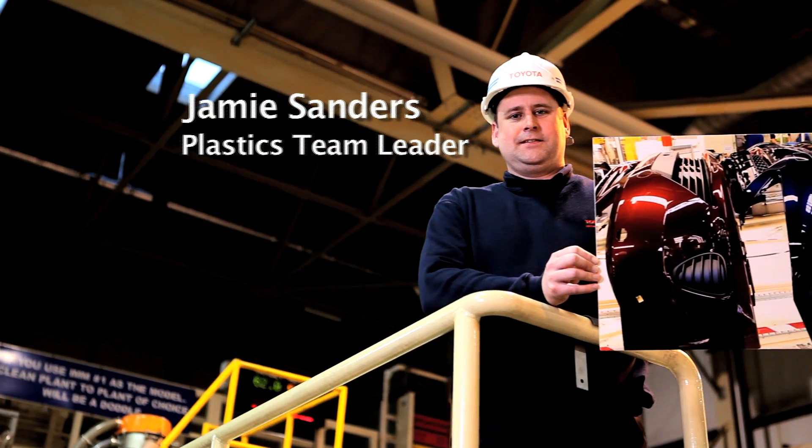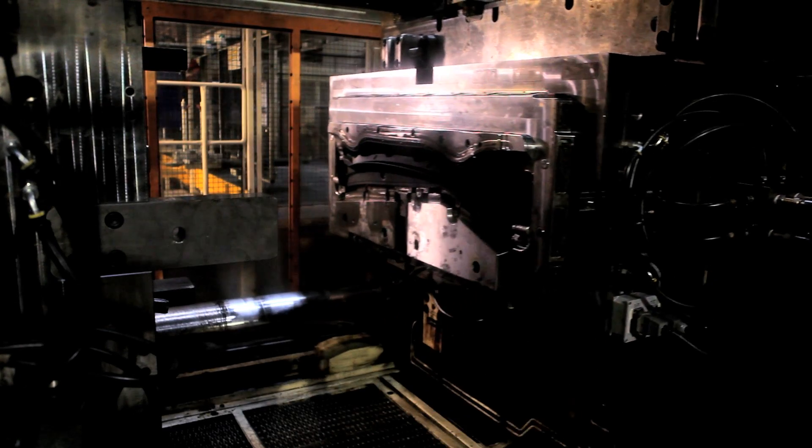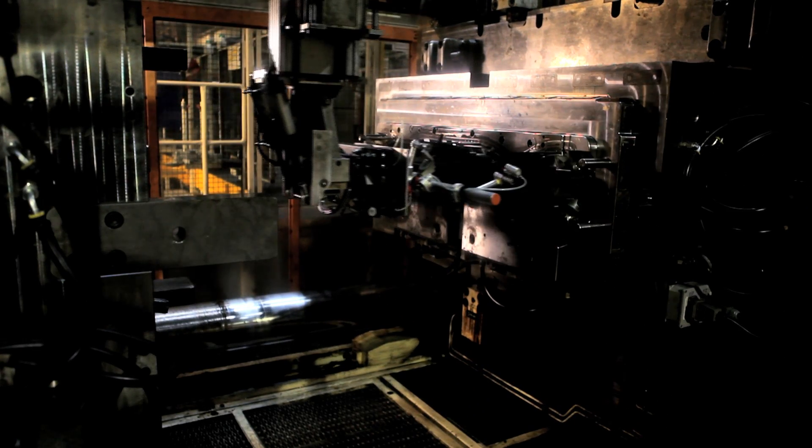My name is Jamie Sanders. I've worked at Toyota for 12 years now. I've been in plastics all that time and I look after the injection molding machines that make the instrument panels for the Auris and the Avensis.